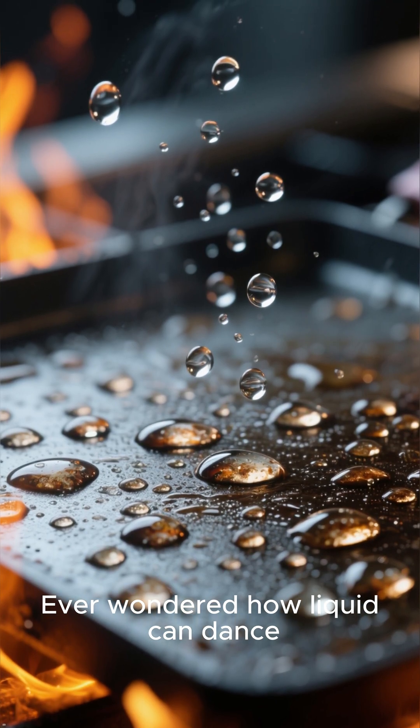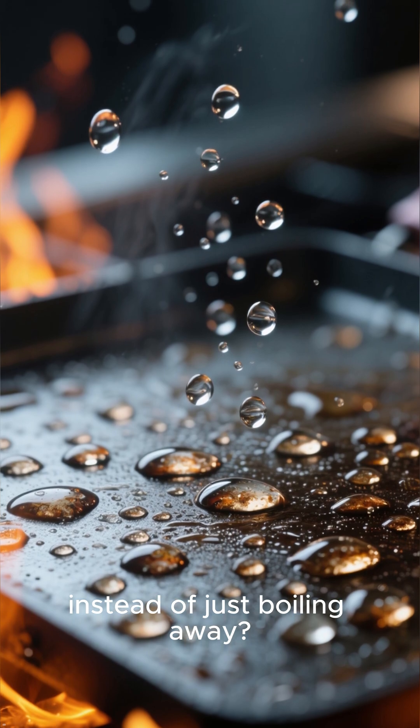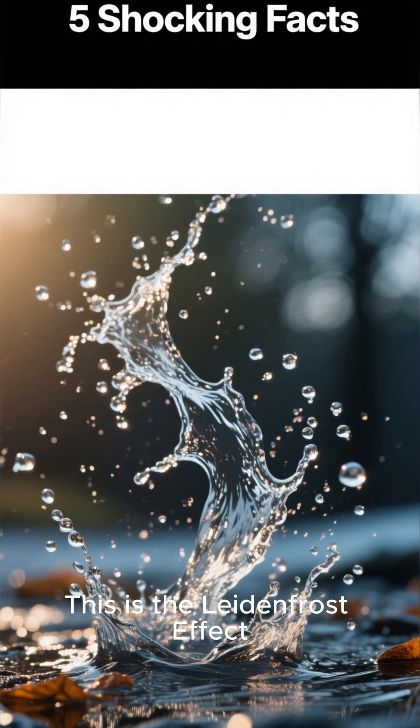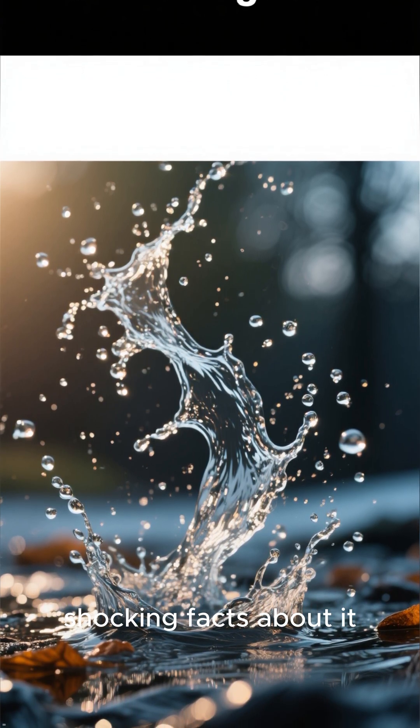Ever wondered how liquid can dance on a hot surface instead of just boiling away? This is the Leidenfrost effect, and here are 5 shocking facts about it.